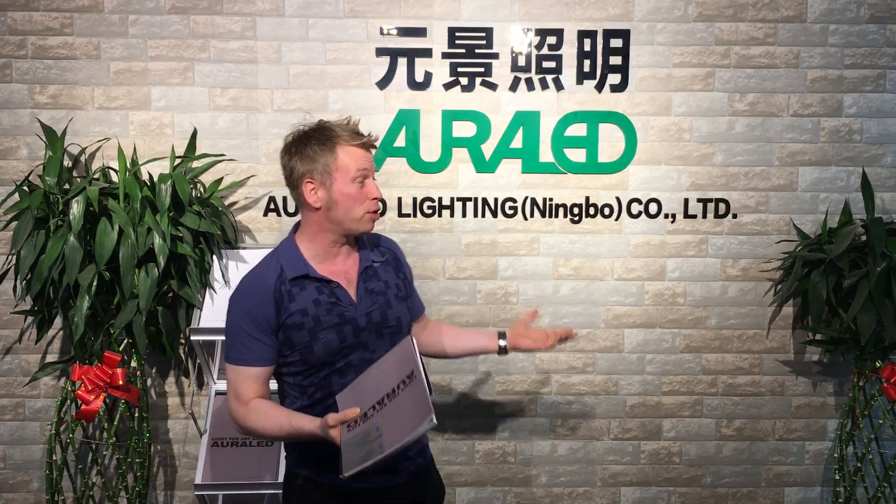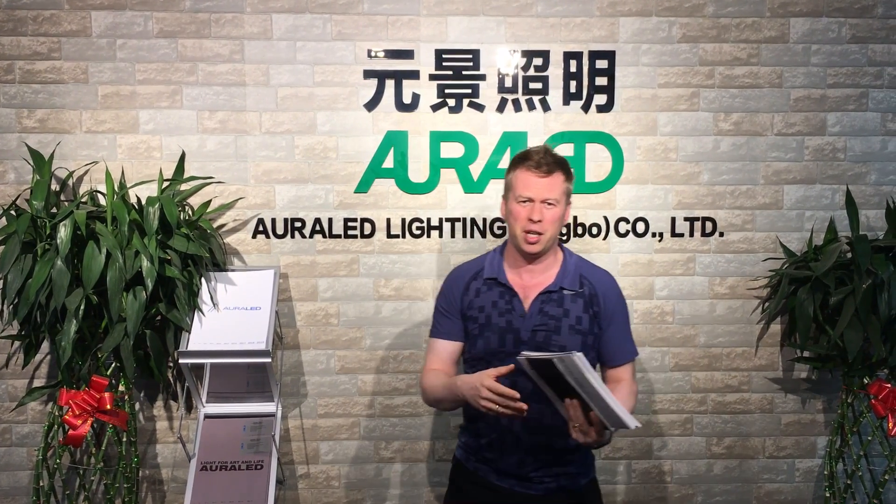Hi, Barry from Bessie Aura LED Lighting calling here. This video is from our Ningbo factory. We're doing it in the entrance way because I wanted to show you something today.